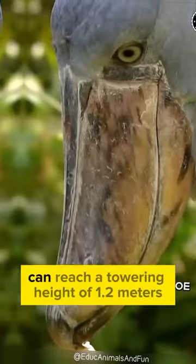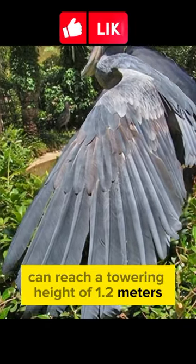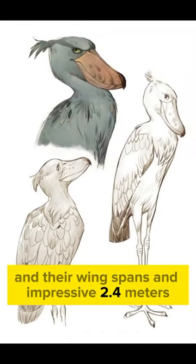These majestic creatures can reach a towering height of 1.2 meters, and their wingspan is an impressive 2.4 meters.